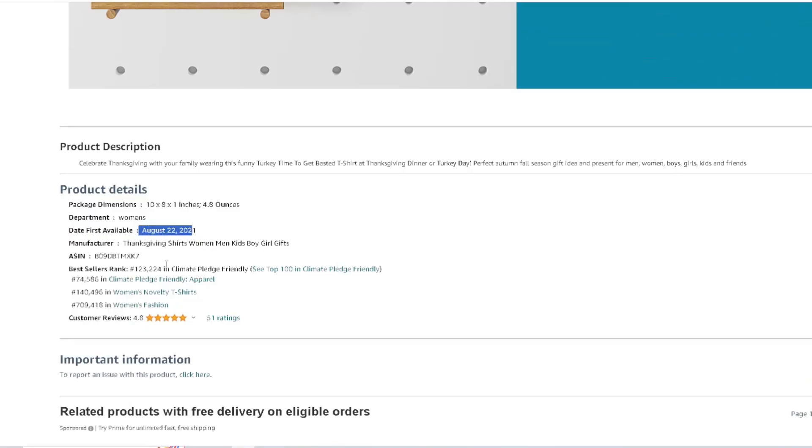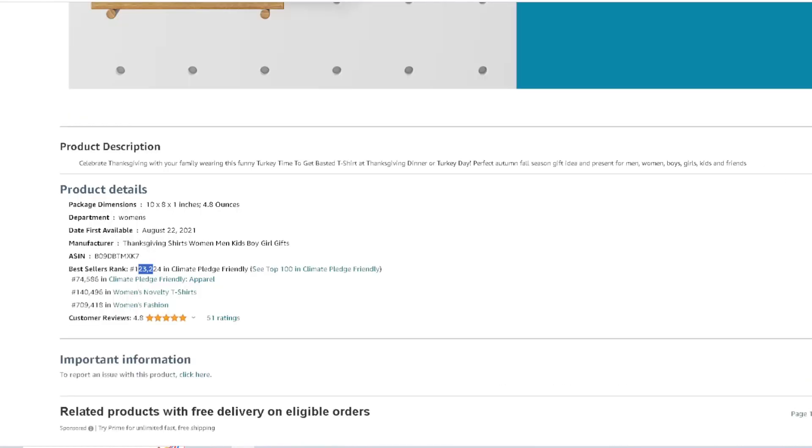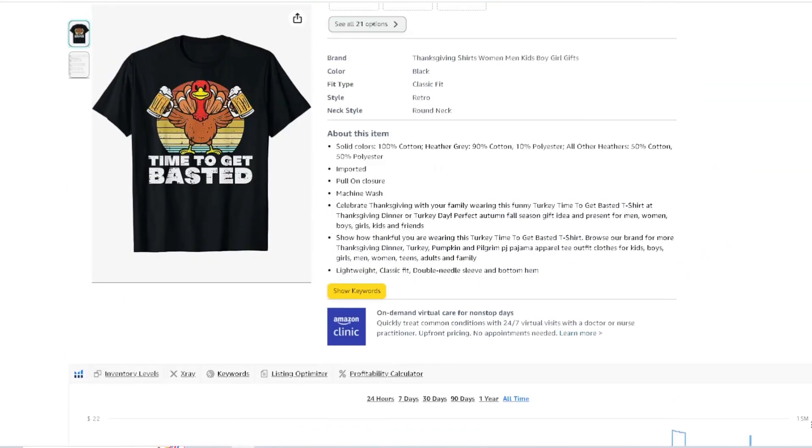You can see this was uploaded about two years ago, August 22nd, 2021, but the BSR is starting to kick in right now. Next: 'I Like It Moist.' Anything related to funny sayings with Thanksgiving — you're going to see everything in here. Anything you can mix with retro drinking and funny sayings, think of stuff like that as we go through this.